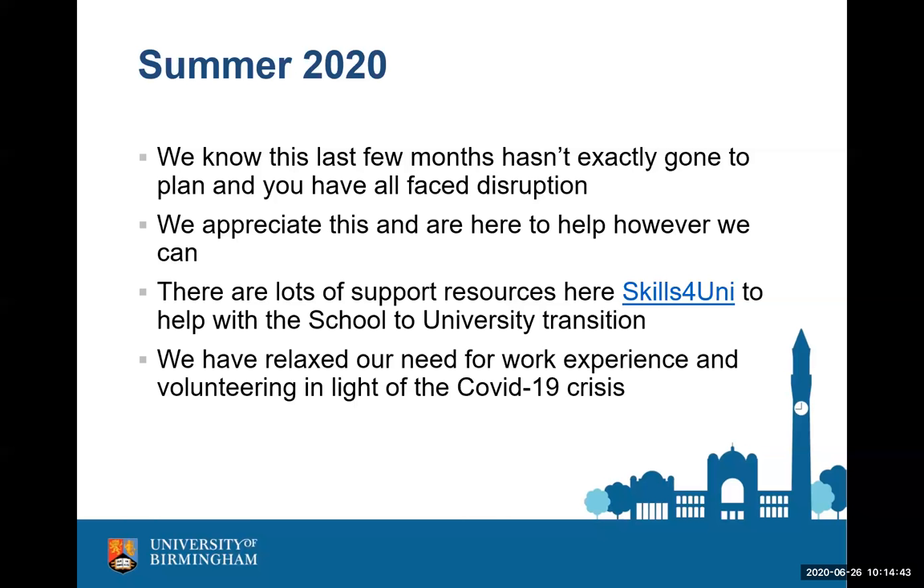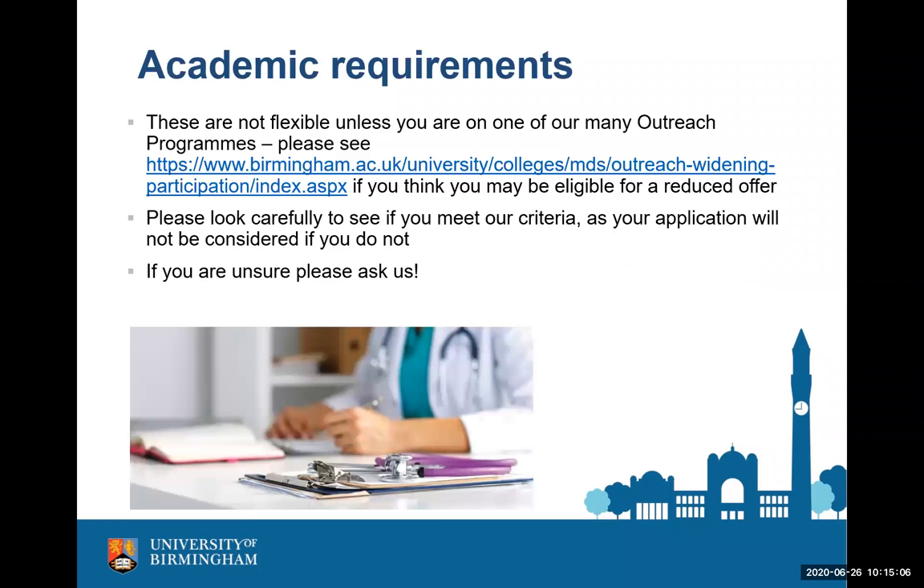Our academic requirements are not something we're able to be flexible about. If you feel you may be eligible for one of our outreach programmes, there is a link on our website — you can search 'Outreach VHAM'. There are lots of schools and colleges that participate and you may be eligible for a reduced offer. If you don't meet our academic criteria, your application will not be considered. Applications go straight to our Central University Admissions Office, who check requirements — we only ever see applicants that do meet them. Please don't put us down as a UCAS choice if you don't meet our academic requirements, as you'll waste that space.